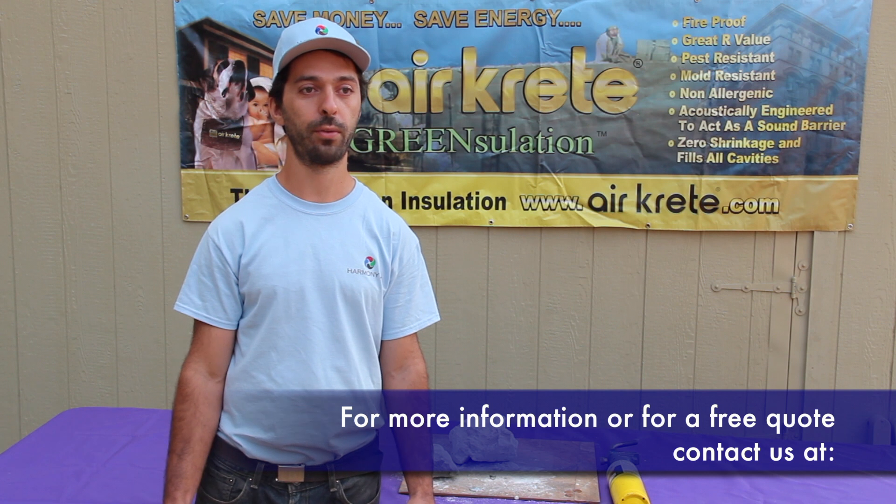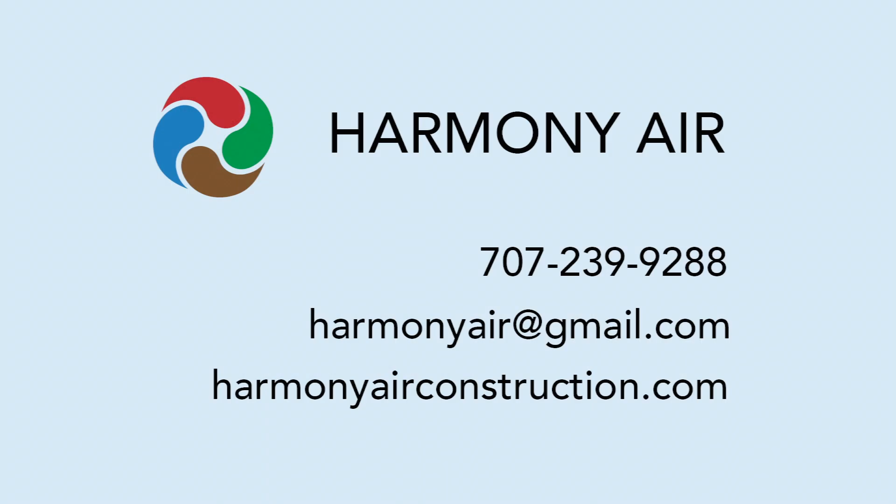For more information or to get a free quote, contact us at Harmony Air: 707-239-9288.